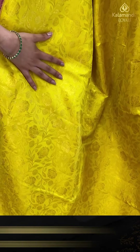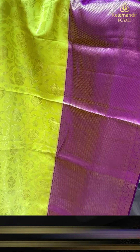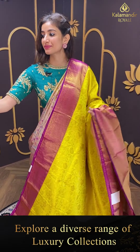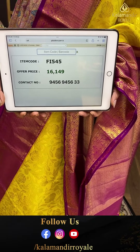Agli saree dekhenge — bright saree with lime yellow and magenta pink. Lovely golden floral jaal over the body with magenta pink simple elegant tiny checks. Brokket pallu. Magenta pink color blouse. Code FI545, and the price is ₹16,149. Click a screenshot and send to our number.